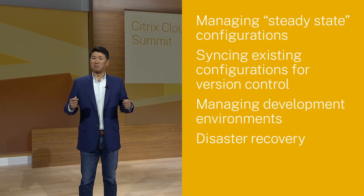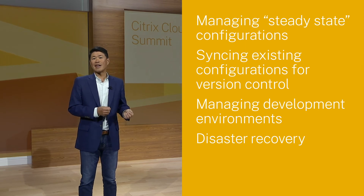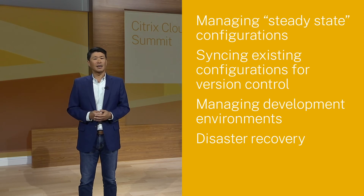I know a lot of us are used to thinking of migration tools as disposable — they get us from point A to point B and we never look at them again. But this is more than just a migration tool. With the automated configuration tool, we're delivering something that can be an essential ongoing part of helping you manage your operations. Beyond migrating Citrix workloads to the cloud, the tool can also be useful for managing steady state configurations, such as merging multiple sites for consistency of images, syncing existing configurations for version control, managing development environments across dev, staging and production, and for disaster recovery. For administrators using public cloud providers, the tool helps create a combination of objects automatically, similar to ARM templates in Azure or CloudFormation in AWS.